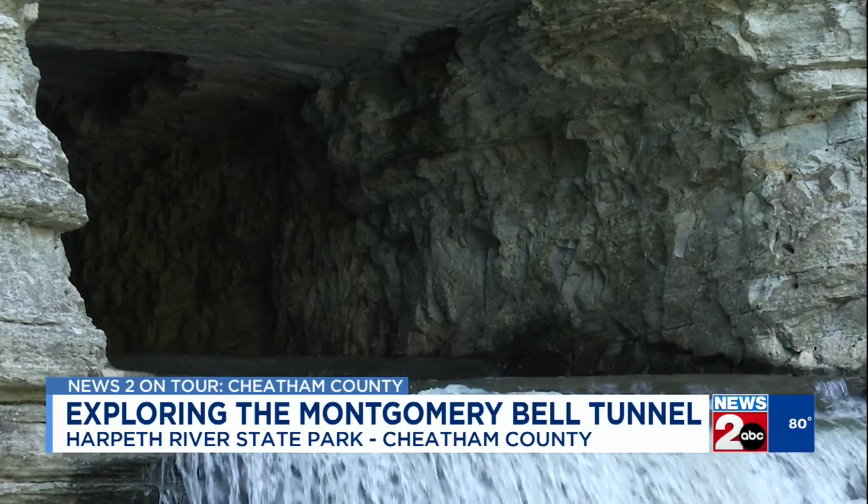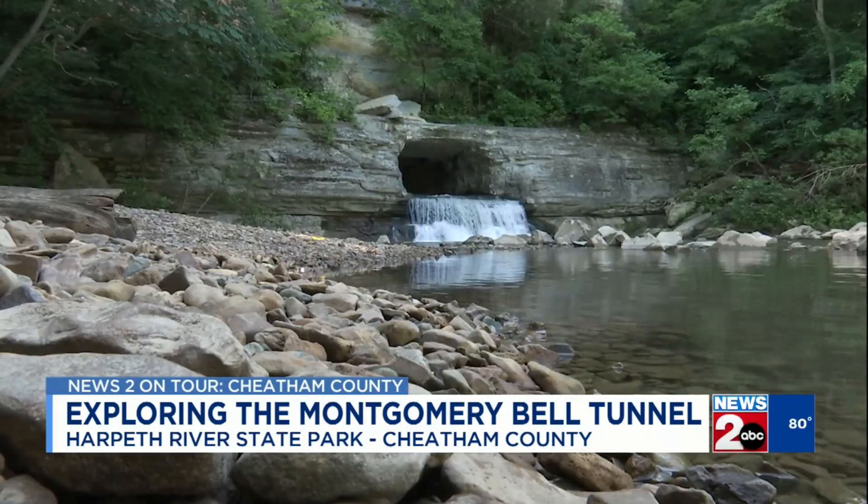The tunnel is 15 feet wide, 8 feet tall, and spans 290 feet through a solid limestone bluff.